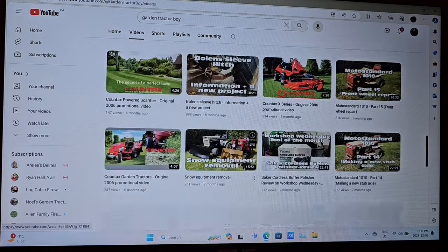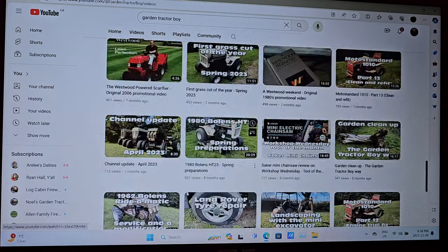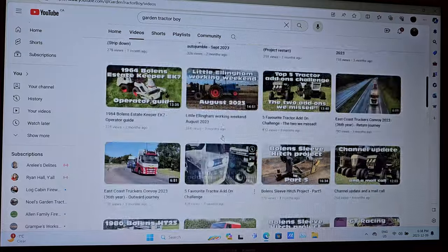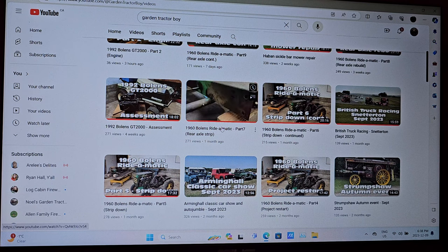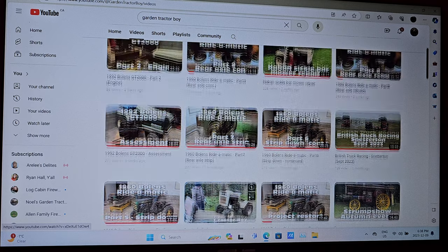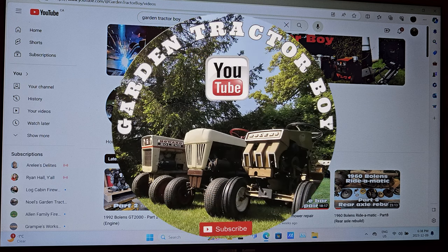There's all kinds of interesting content on Joseph's channel, and they're located in the UK. I actually had a sticker arrive to the house, and it came by Royal Mail — so that was pretty interesting. It's the first time I got something from the Royal Mail. So head on over to Garden Tractor Boy and check out Joseph's channel — I guarantee you, you will not be disappointed.